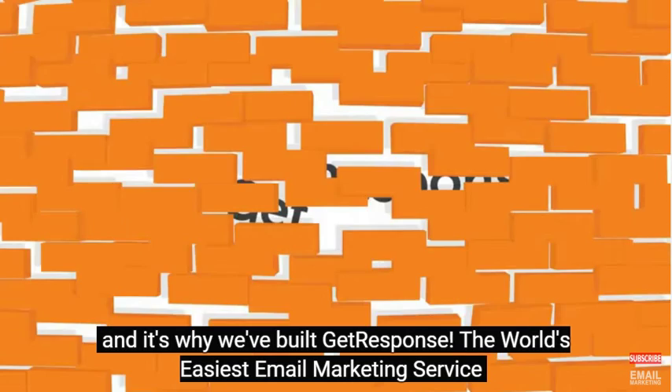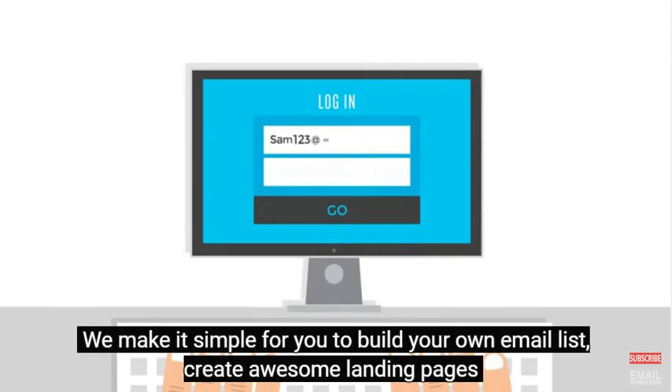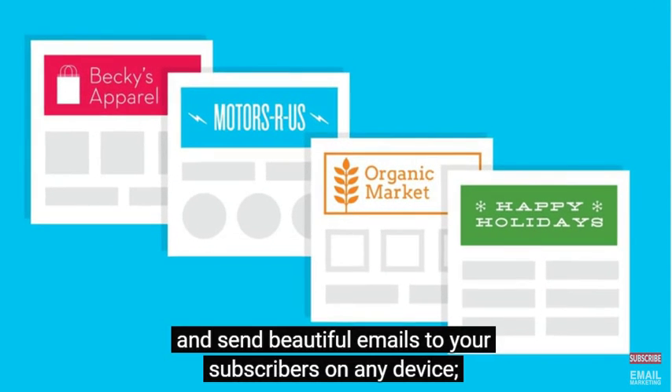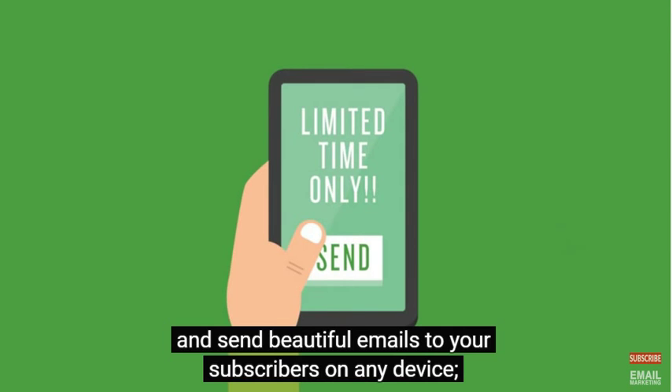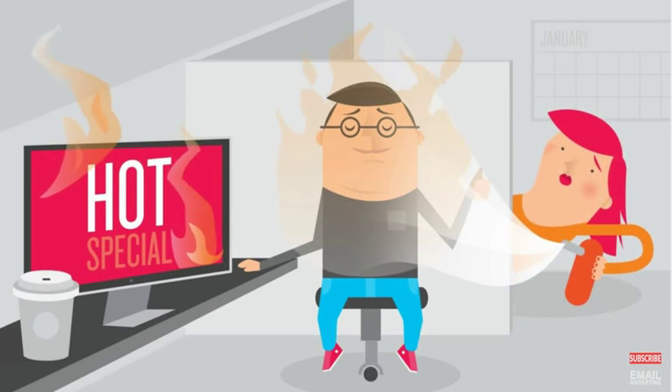And it's why we built GetResponse, the world's easiest email marketing service. We make it simple for you to build your own email list, create awesome landing pages, and send beautiful emails to your subscribers on any device. Send them an info-pack newsletter or a sizzling hot special offer.